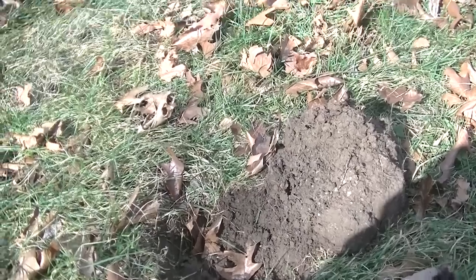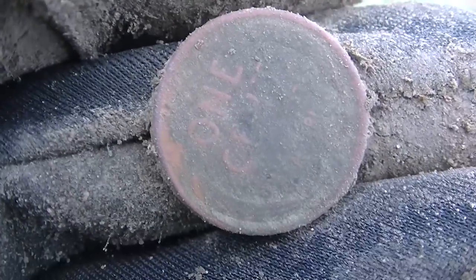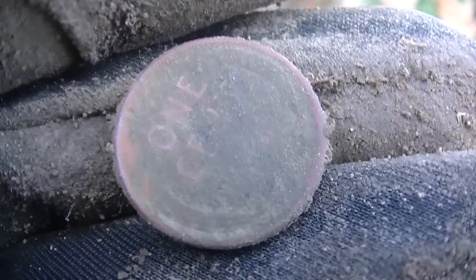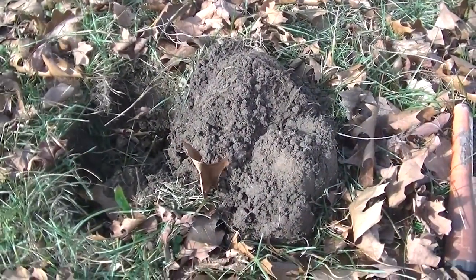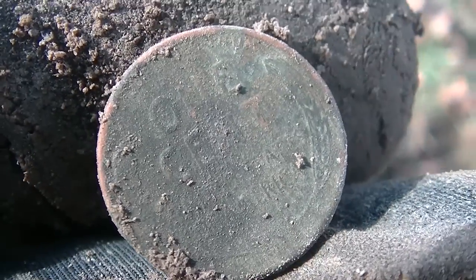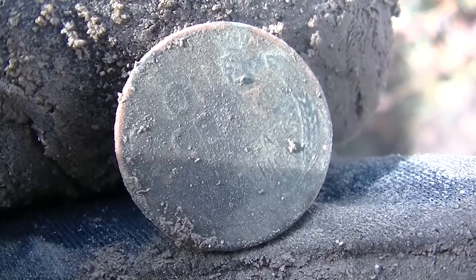We have hunted two hours and I just now found my first wheat cent, believe it or not — it's a '52. Mike's found a couple. I just dug a memorial about five inches and this one was six, so getting a little bit deeper as we get towards the backyard. Mike found a Rosie on the other side of the house — I'll show it in a minute. I just busted another wheat right here, in the '50s. Way more targets over here on the side of the yard.